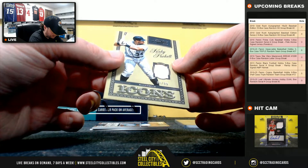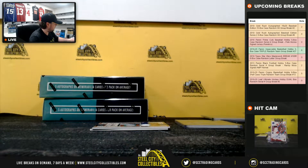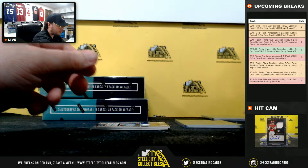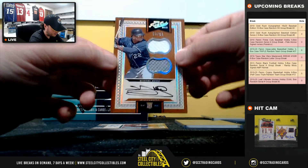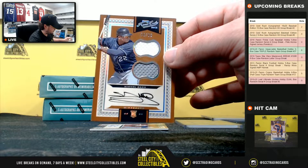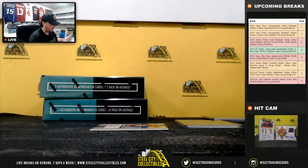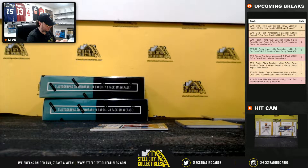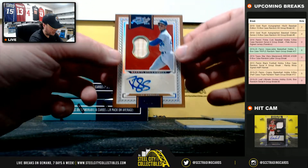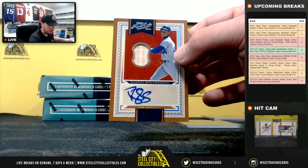Icons bat relic, Kirby Puckett, 62 of 99, going to Anthony. Dual jersey auto, rookie Miguel Sano, 54 of 99 — nice hit there, Doug. And we have a nice bat relic autograph, Darryl Strawberry, 18 of 49, going to Nicholas.